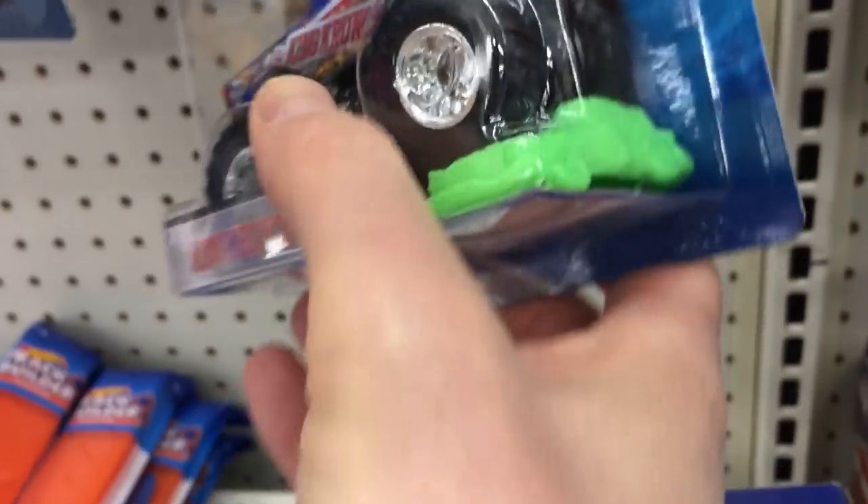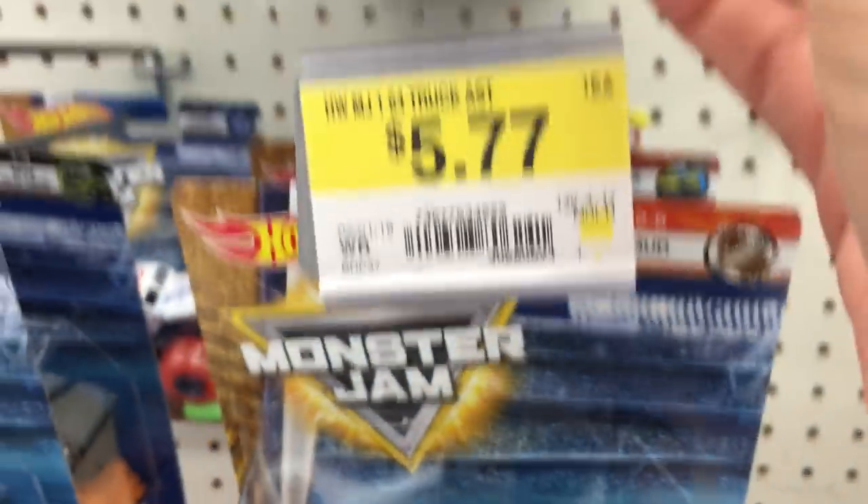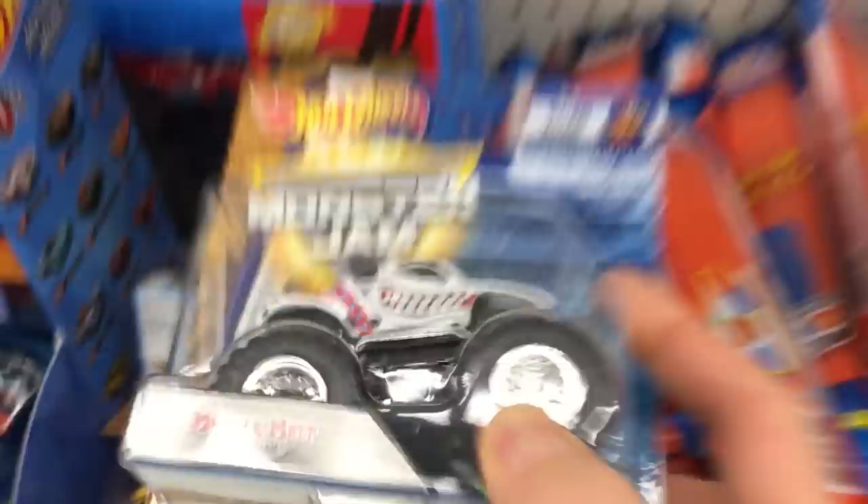Look at that - King Crunch crushing a car! That's a new series with the crushing feature. I like it. I'm gonna get the Dalmatian too - he looks really good.